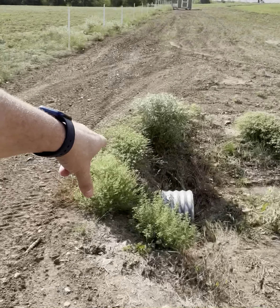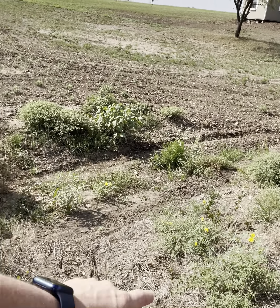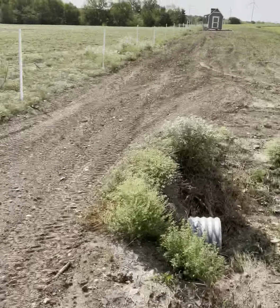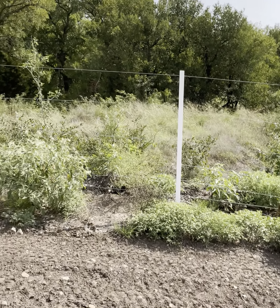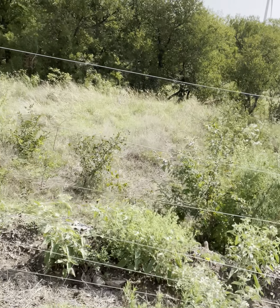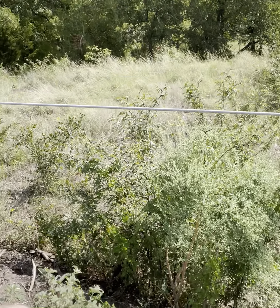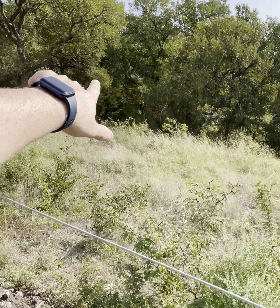The weeds got out of control from the recent rains — you've got bull nettle and all types of weeds. Some flowers have died, need to spray all these black locusts and mesquite coming up through here. This is where the pond fills up — it runs down to Packwood Creek.